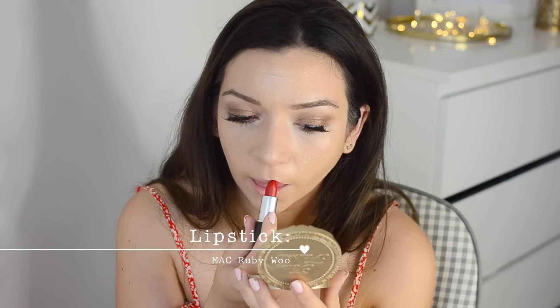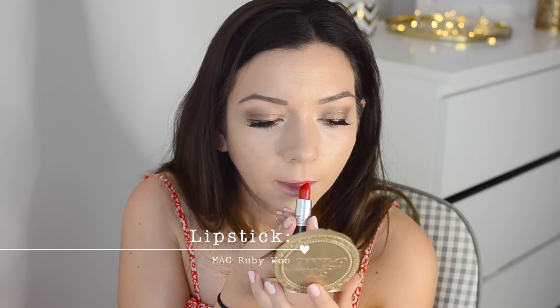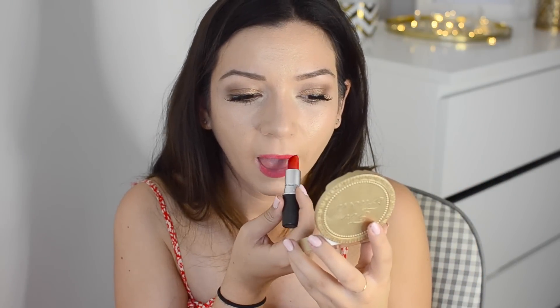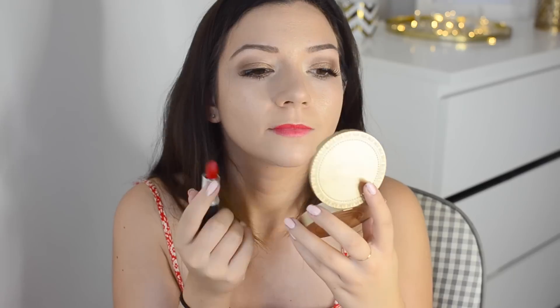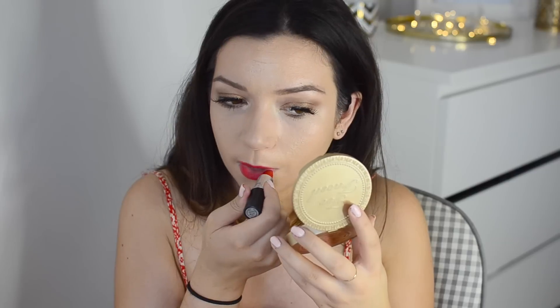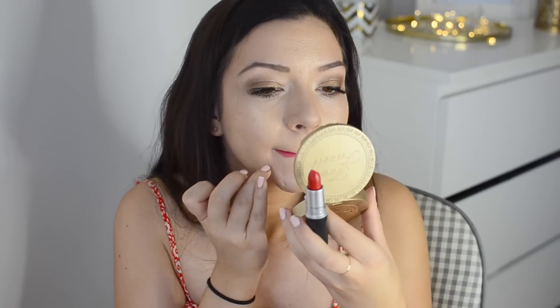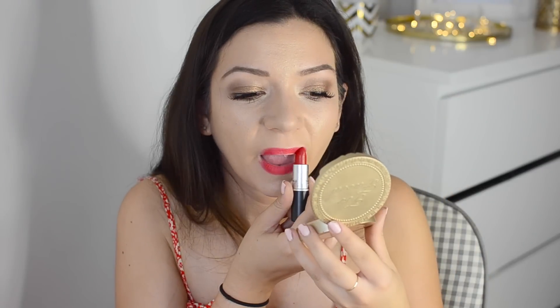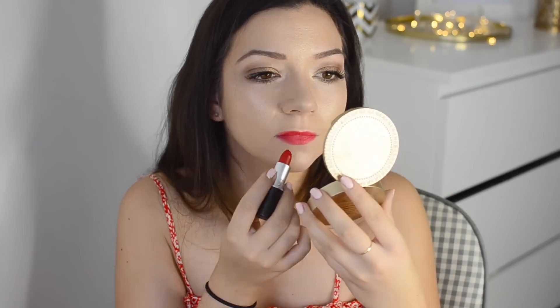For the red lip I'm using MAC Ruby Woo, which I think is very similar if not the same one Kendall used in this picture. I really want to get the special edition Estee Lauder lipstick - I think it may have been designed by Kendall - but it's online only and more of an orangey-toned red, so I went for a classic red today. I'm applying it bit by bit, trying not to make any mistakes. I decided not to use lip liner because I couldn't find mine, but I'd recommend using it as it makes things easier.